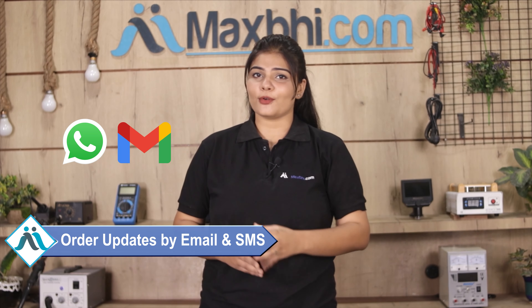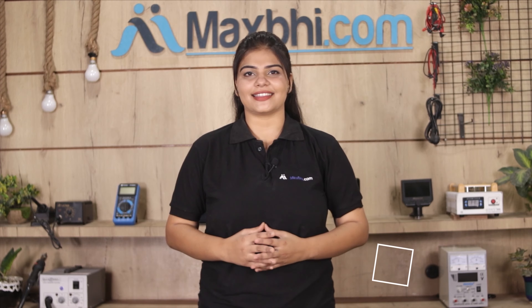All order updates and tracking details will be regularly sent to your email or phone, so you can always find the status of your order. Maxbhi.com has been serving thousands of happy customers over the past 6 years.